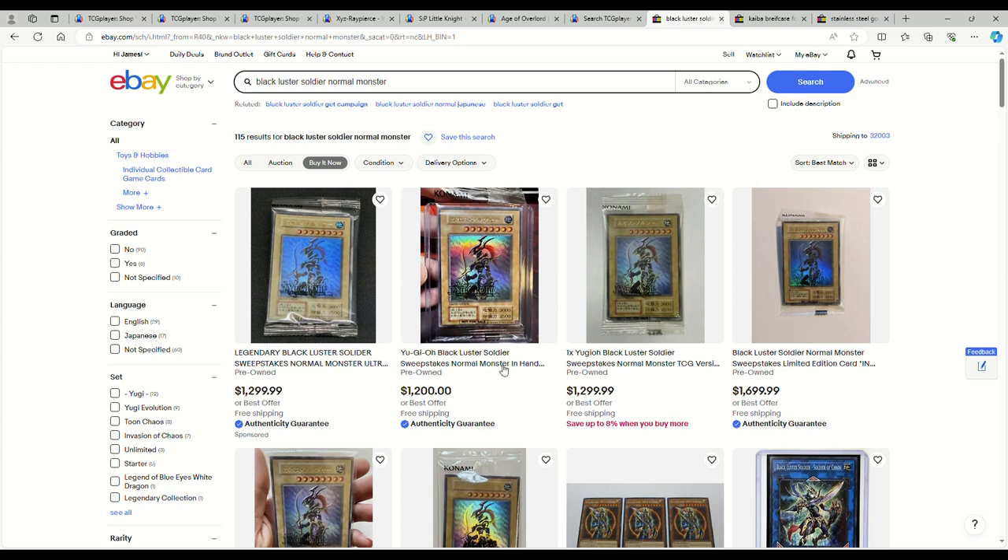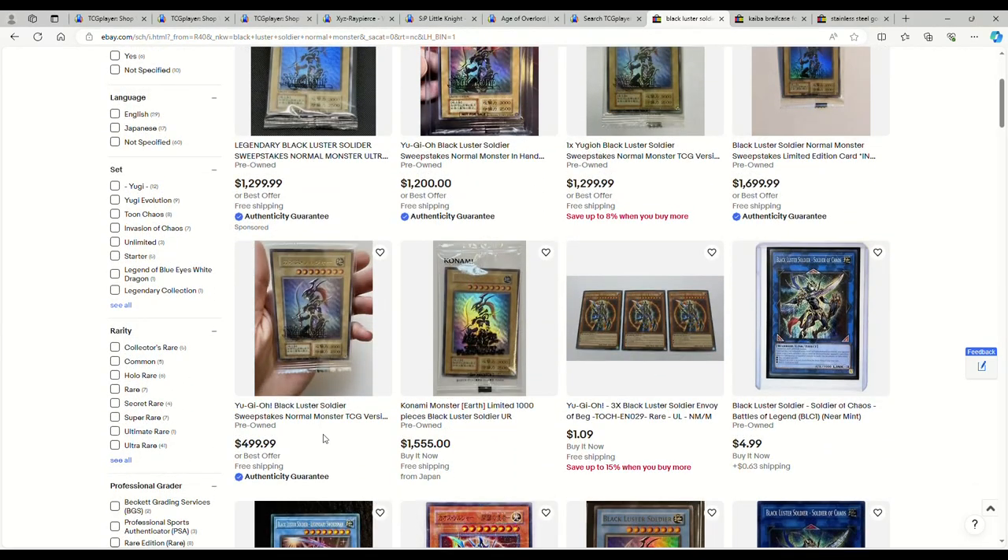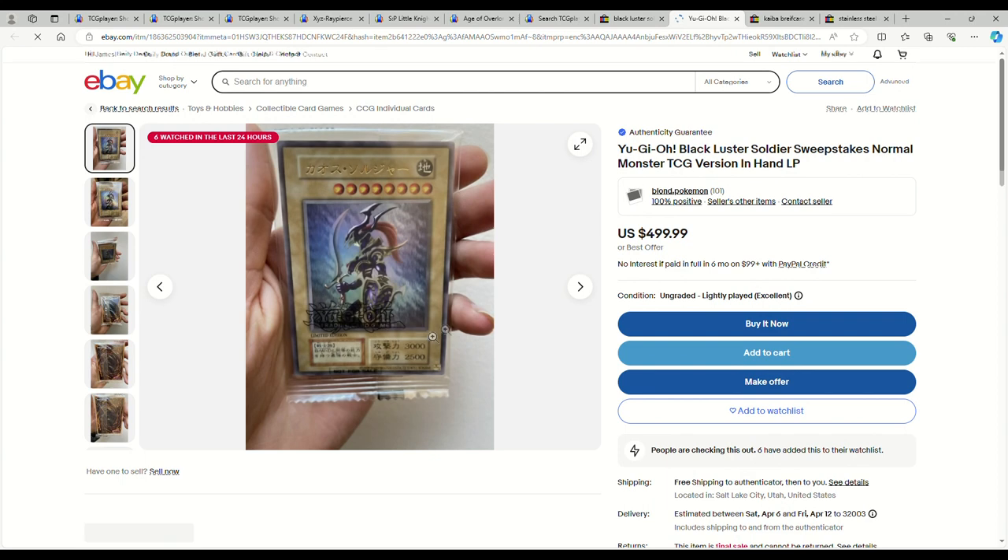First and foremost, we've got to talk about the Black Luster Soldier normal monster. 2,000 of these were given out in a random drawing if you bought the Egyptian God stainless steels. They're going for $1,200 right now — lowest goes from $1,200 to $1,300, up to $1,700, and then there's one for $500 which is kind of weird. It seems to be the one from the sweepstakes.